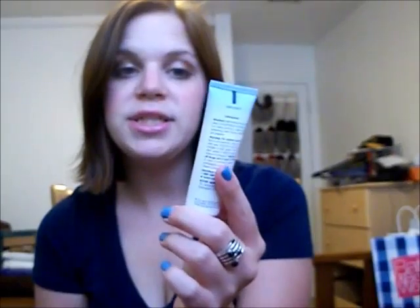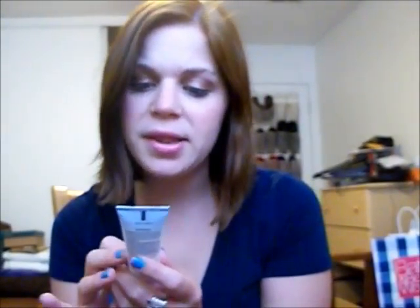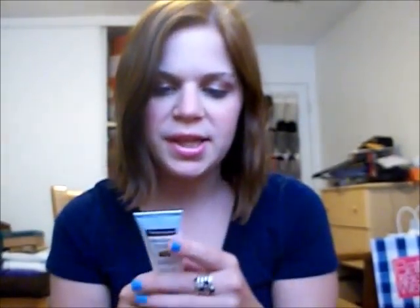The next sample I got is a really decent sized sample, and it is the Neutrogena Ultra Sheer Dry Touch Sunblock. This has Helioplex in a broad spectrum UVA/UVB spectrum, 70 SPF. So this is really good. I haven't tried this yet, but it's just sunscreen — you can apply it under your makeup or all over your body. And yeah, I'm always looking for better sunblock, so we'll try that.